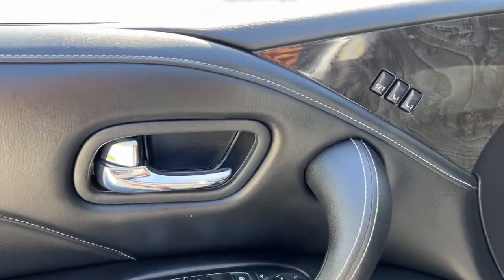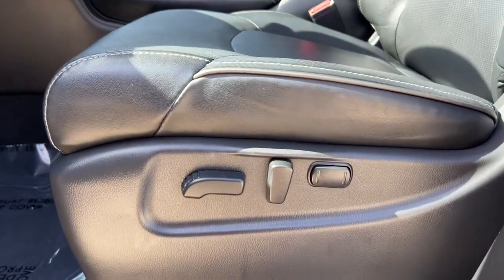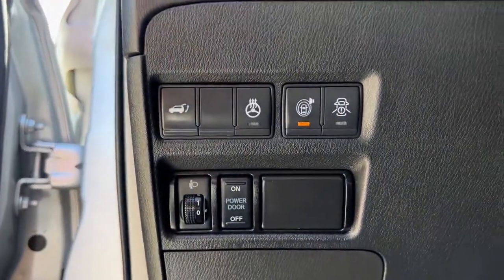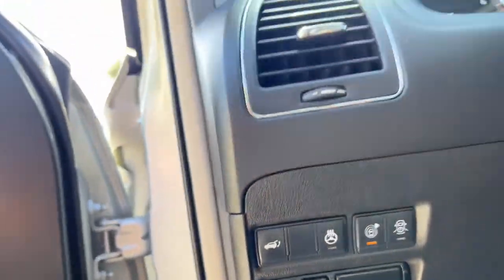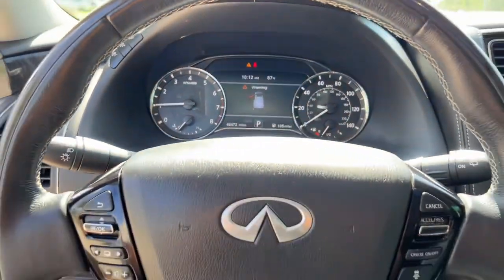The following are some of this vehicle's highlighted options: navigation system, keyless entry, sunroof/moonroof, lane-keeping assist, power liftgate, woodgrain interior trim, keyless start, power passenger seat, four-wheel drive, and remote engine start.